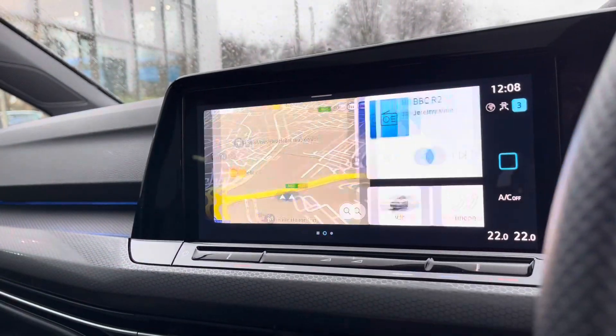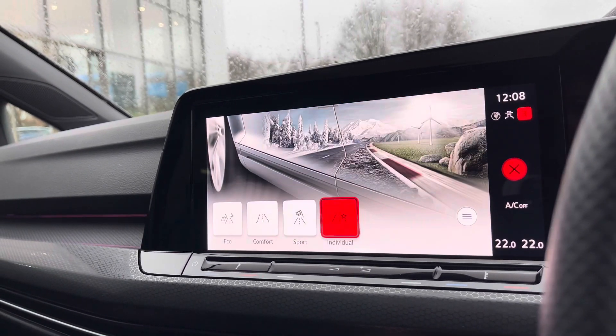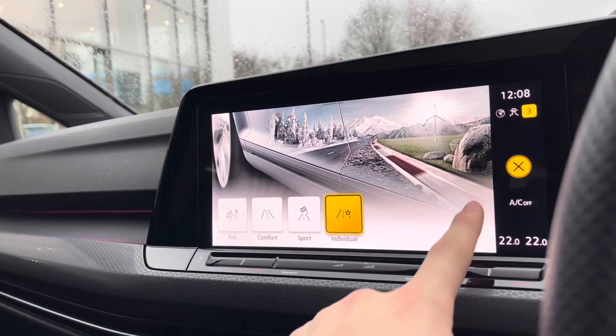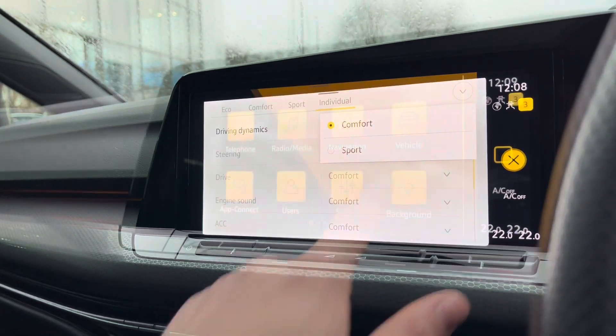Over to the infotainment screen, there's a wide array of different options to choose from. Going into our driving mode selection, we have four different driving modes to offer a much more tailored experience. For example, eco is a bit more fuel efficient while sport offers a more performance based drive. By going into individual we can tweak a wide array of different settings, for example your driving dynamics can be set to sport while everything else remains on comfort.